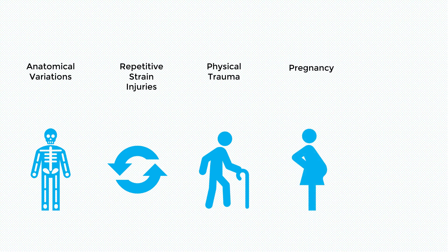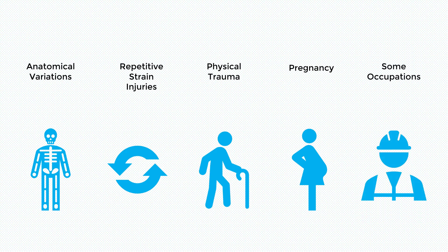Fourth, pregnancy: the physiological changes that occur during pregnancy might put pressure on the thoracic outlet space. The major changes that lead to TOS include increased fluids in the body by up to 50%, weight gain and changes in posture. Finally, occupational causes: some jobs are at a higher risk of developing TOS than others, examples include construction, manufacturing and office work.